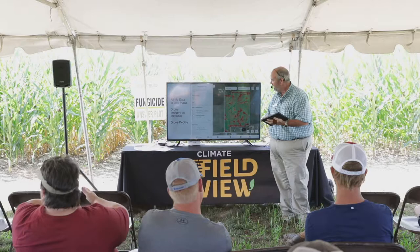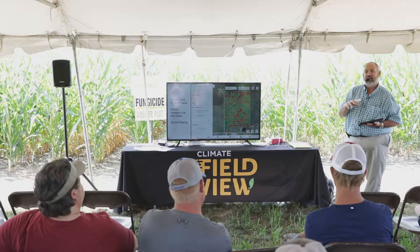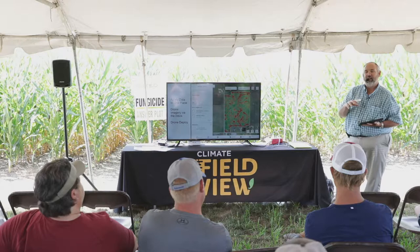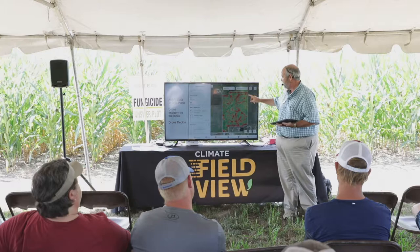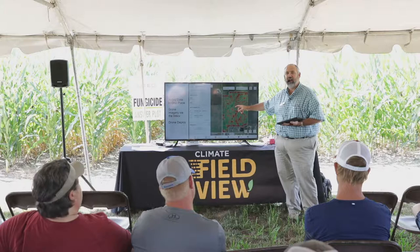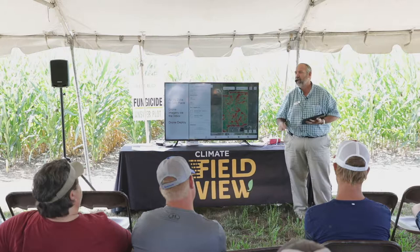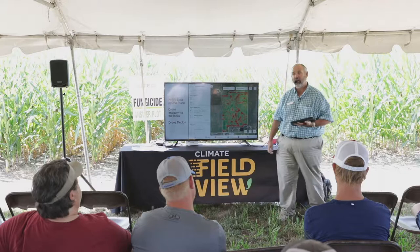For drone imagery, I don't own my own drone — I tried to tell my wife it's a farm expense. What I do is go to my local ag retailer. They fly a drone using DroneDeploy and link it right to my Field View account, and I've got my drone images. You can see this field right here is a wet mess. I tell people that field has got patterned tile — I just have no clue what the pattern is. Drone imagery helps me start to pick those things out.